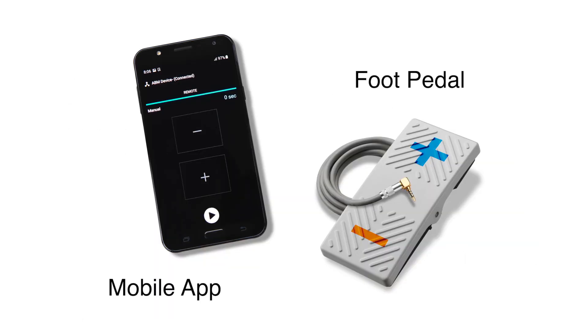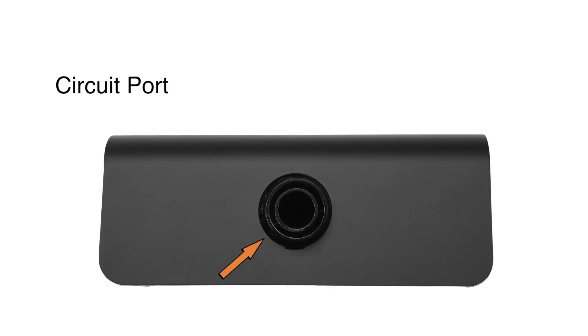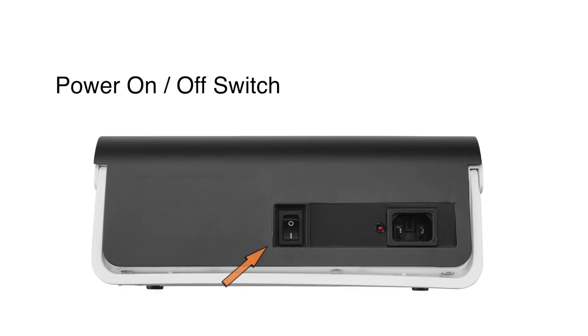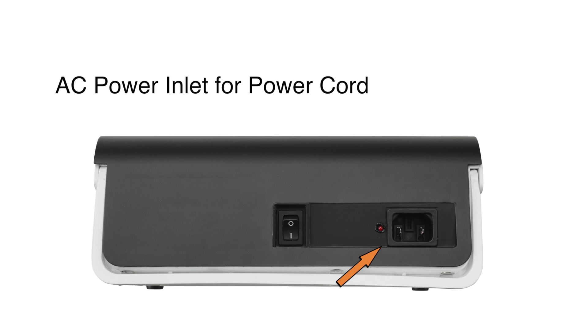Optional remote control accessories include a mobile app and foot pedal. The device components include a touch screen, circuit port for connection to the patient circuit, an LED light to indicate different modes of therapy, an integrated carrying handle, the power on/off switch, and an AC power inlet for the power cord.